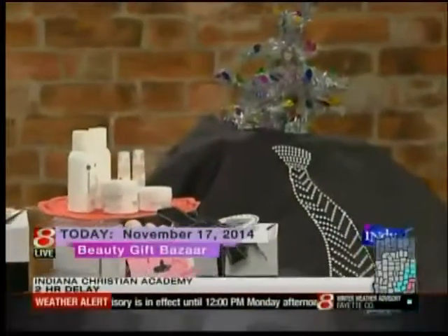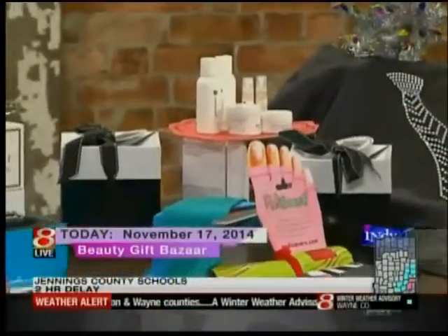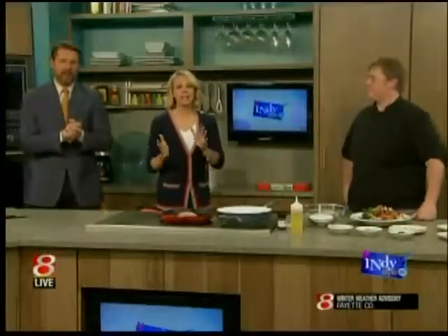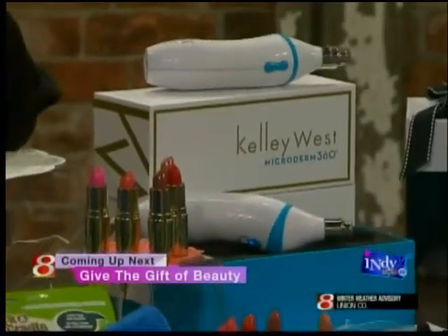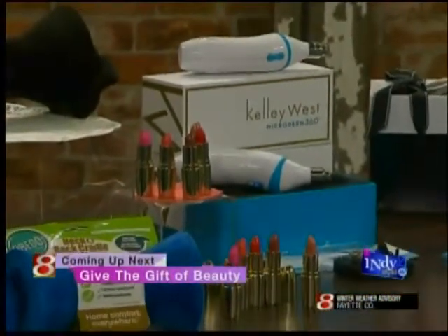It's a beauty gift bazaar. Melinda from It's a Glam Thing has picked out some products with the indie style viewer in mind — a glam gift giving guide. She always has a lot of fun stuff. Next up, we're talking gift of beauty — 'tis the season. Maybe some really fun stocking stuffers for the woman in your life. Great gift ideas. It's that time of year.